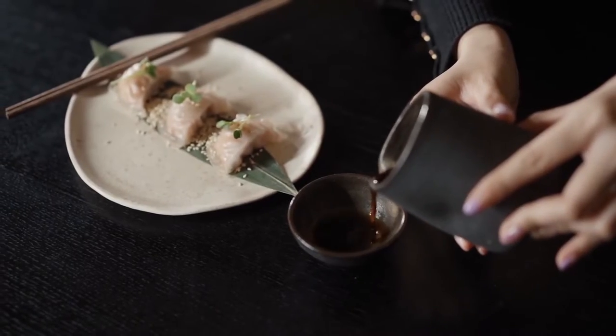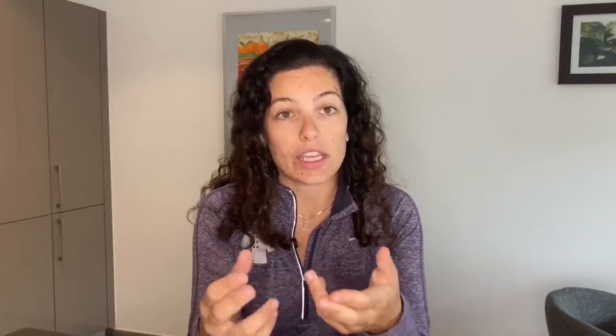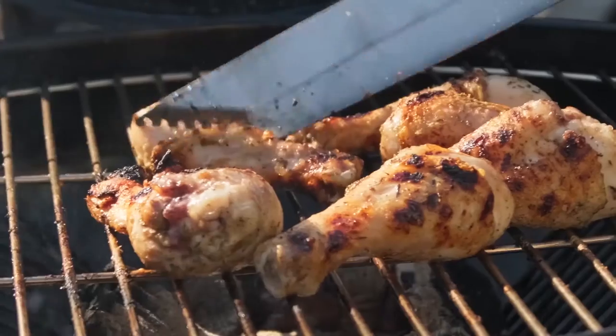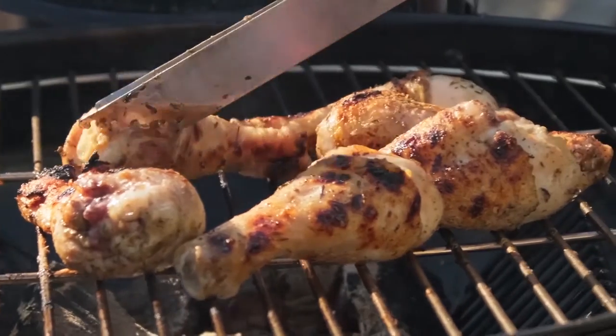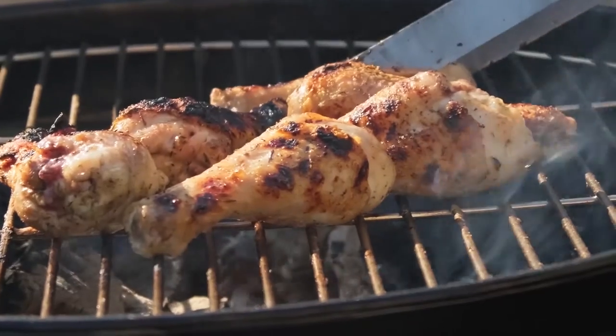The reason umami hits the whole tongue is because of an amino acid called glutamate, and that is found in certain fermented foods like soy sauce, kimchi, and sauerkraut. It's also found in Parmesan cheese and balsamic vinegar — things that are aged. You can also find it in a variety of different meats, especially when they're cooked and have that nice crispy, brown caramelized part on the outside. That caramelized part is the umami aspect of it.